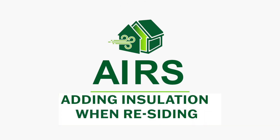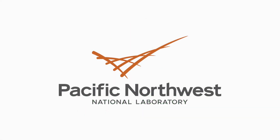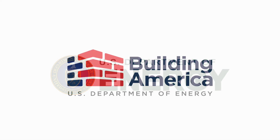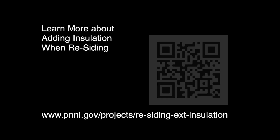The AIRS Research, Rationale, and Resulting Installation Guidelines were developed by the Pacific Northwest National Laboratory with funding from the U.S. Department of Energy. You can find more AIRS guidance at the Building America Solution Center or the AIRS website.